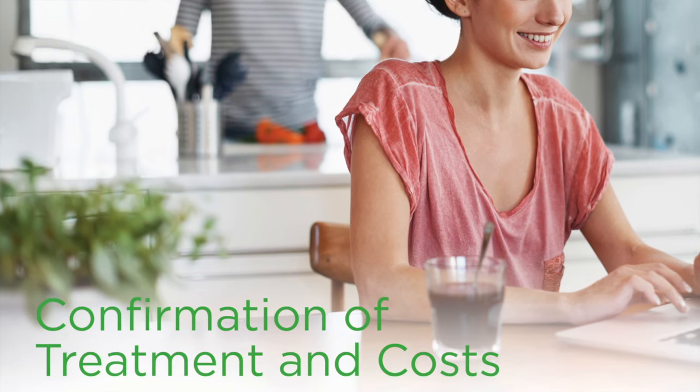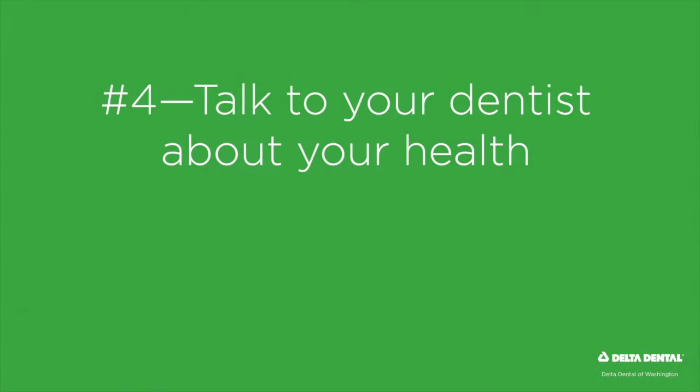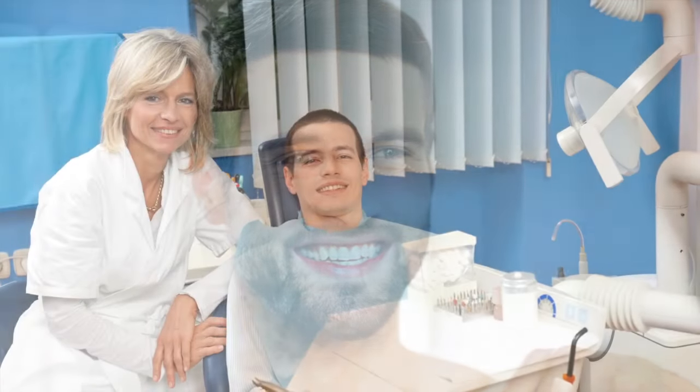Soon after your dentist submits your treatment information, you'll see a confirmation of treatment and costs online or in the mail. During your visit, make sure you talk to your dentist about medical conditions you have or medications you are taking.